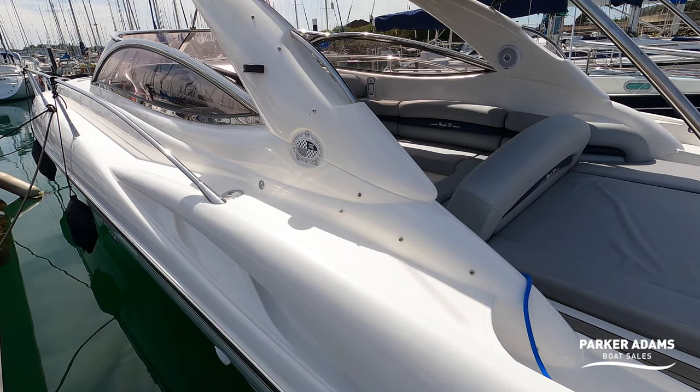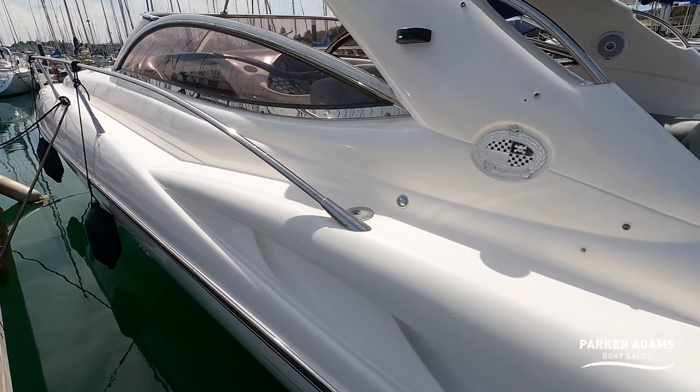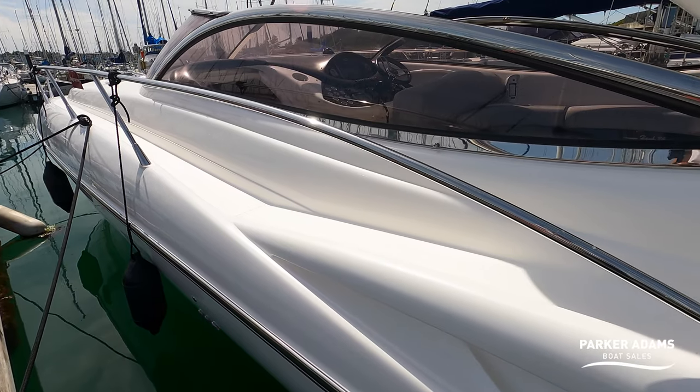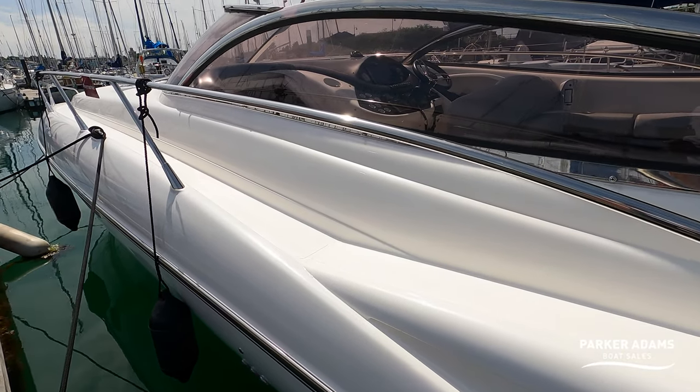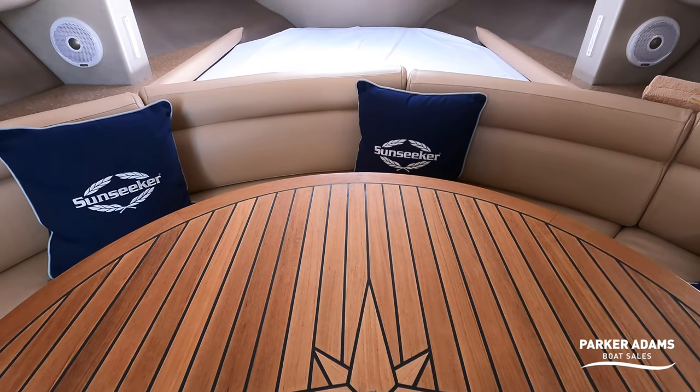It's a Sunseeker Hawk 34. It's a 1999 model, however, it has absolutely had everything done to it. And when I mean everything, I really mean everything, from mechanics through to the interior, through to the engineering, and it is just in breathtaking condition.